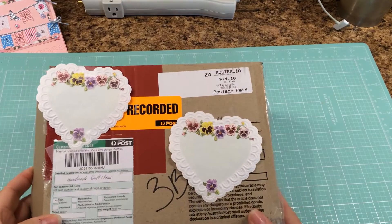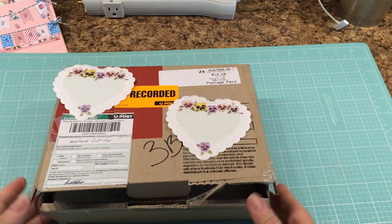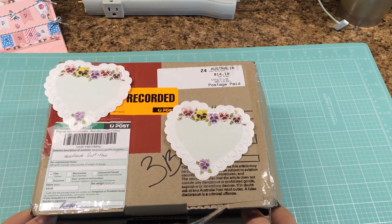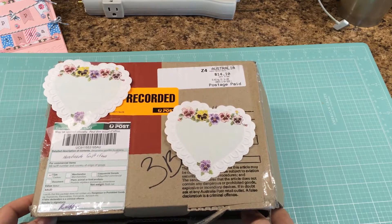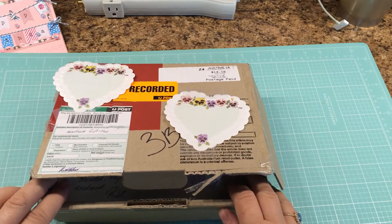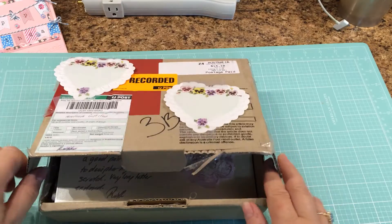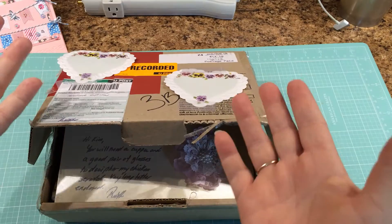Hello everyone. I'm here today with a package from Australia — it's from Ruth Burr. We decided to exchange pocket letters, and my pocket letter kind of went on a slow boat to Australia, but I think hers came on a faster one because this came real soon. So here we go. Hopefully I won't be interrupted too many times, and I'm using a new setup where I can actually use both hands.